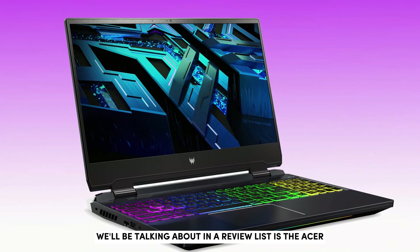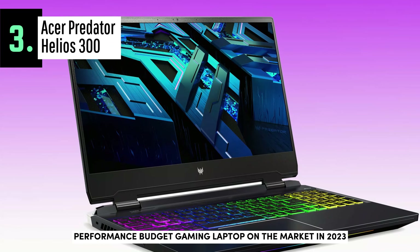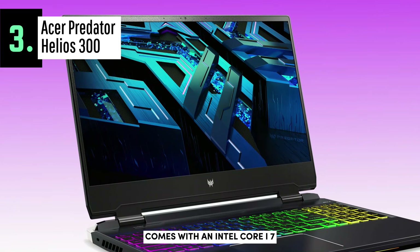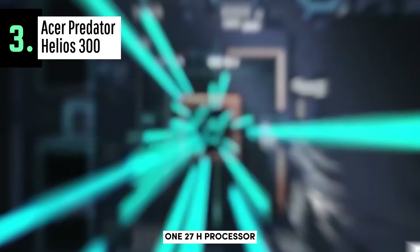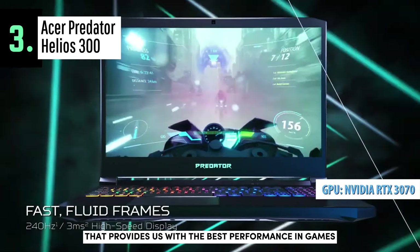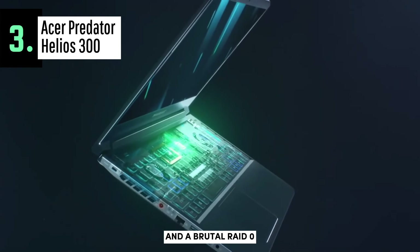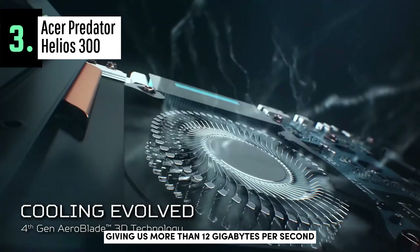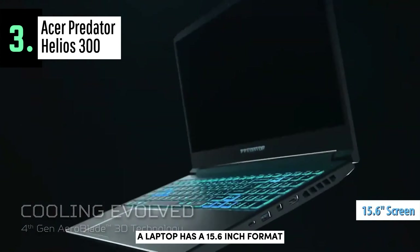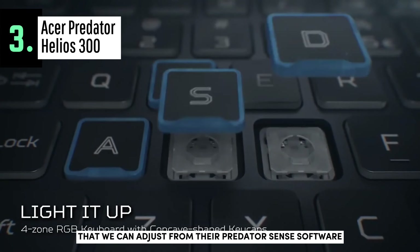The next product is the Acer Predator Helios 300, which took the title of the best-performance budget gaming laptop on the market in 2023. It comes with an Intel Core i7-12700H processor together with a powerful NVIDIA RTX 3070, delivering the best performance in games — albeit with a rather noisy cooler. It also features DDR5 memory and a RAID 0 with Gen 4x4 SSDs providing more than 12GB per second. The laptop has a 15.6-inch format with RGB lighting on the front adjustable from the Predator Sense software.